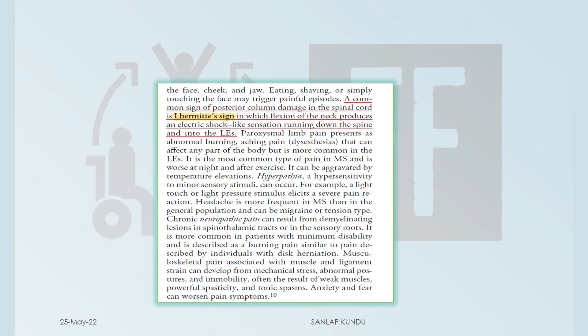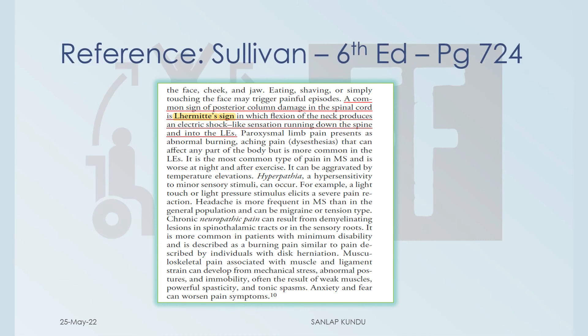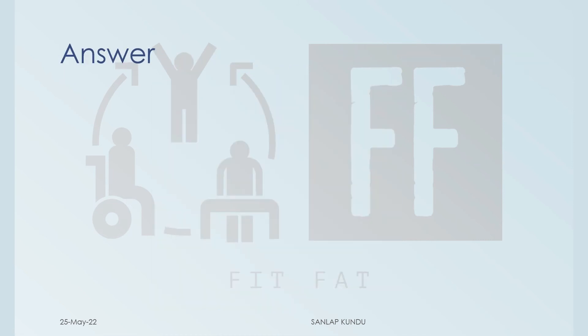As you can see, the flexion of the neck that produces an electric shock-like sensation running down the spine and into the lower extremities is called Lhermitte's sign, which is a common sign of posterior column damage in the spinal cord. You can also check the Sullivan book for reference. So the answer is option C, Lhermitte's sign.